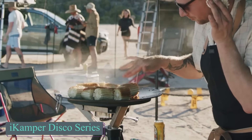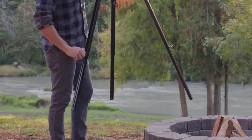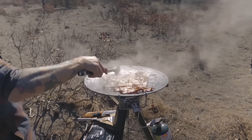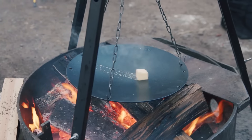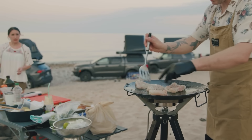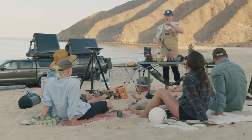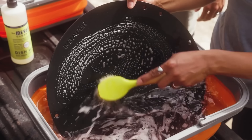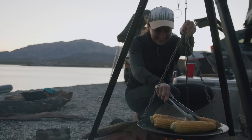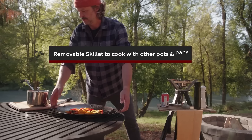The iCamper Disco Series is a modular outdoor cooking system inspired by traditional discada methods, which use repurposed plow discs as cooking surfaces. At the heart of this setup is the Disco Skillet, a 15.75-inch enameled cast iron pan known for excellent heat retention. The non-stick coating makes it easy to clean without seasoning, and its concave shape provides zoned cooking with high heat in the center and cooler areas around the edges. Ergonomic handles remain cool for safer handling.